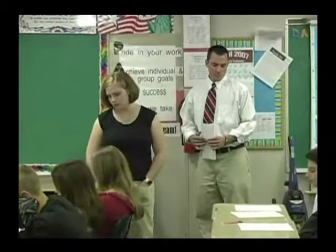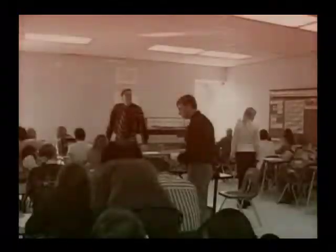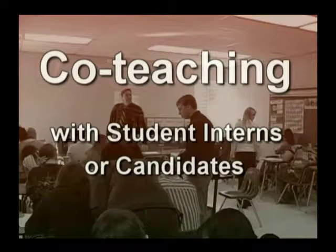You haven't sat down in a single day. From day one, I incorporated him as a teacher in this classroom. There's nothing worse than sitting in the back of the room and watching the same lesson four times. You've just seen a brief glimpse of what it looks like to co-teach with a student intern or candidate in your classroom.